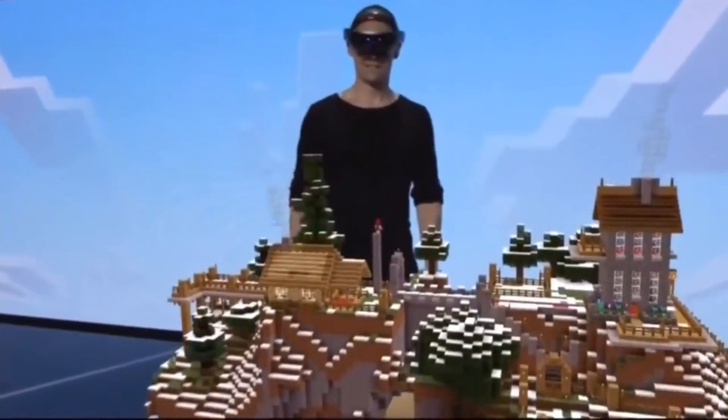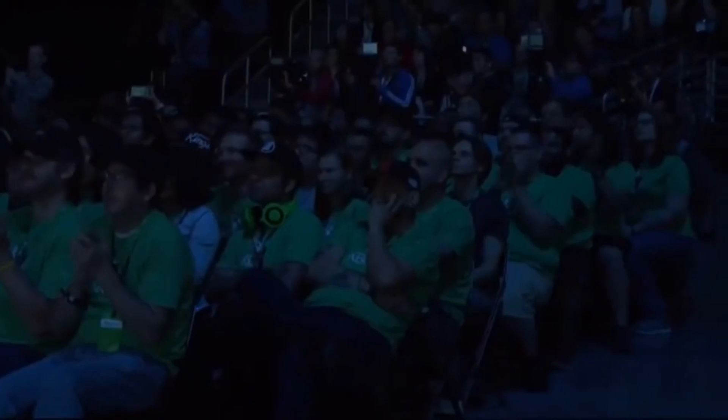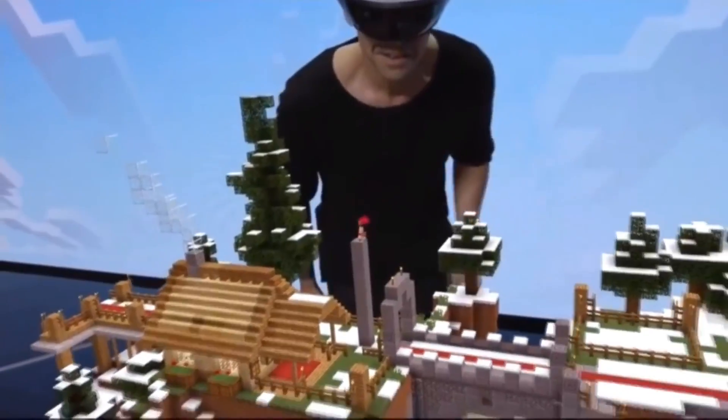Picture Pokemon battles on your coffee table. Or even Super Smash Brothers in 3D space. Anyone remember the Minecraft demo they gave for the HoloLens? That's what I'm talking about, but without the need for a headset.